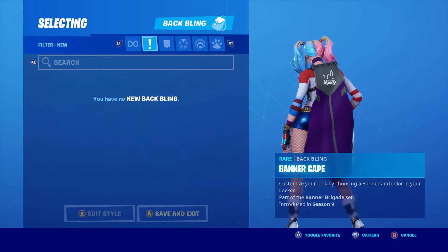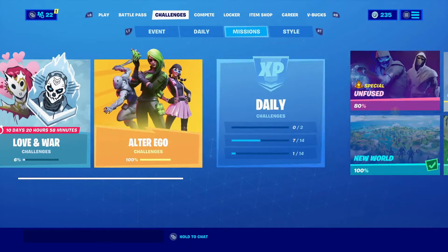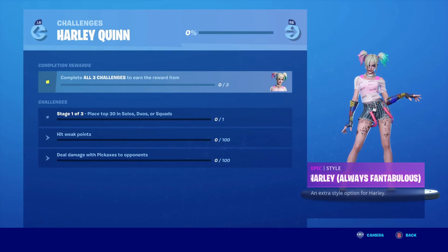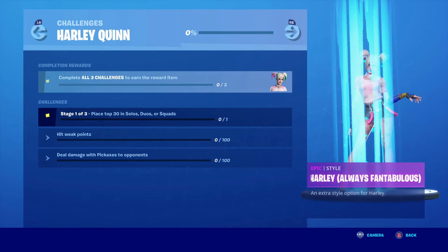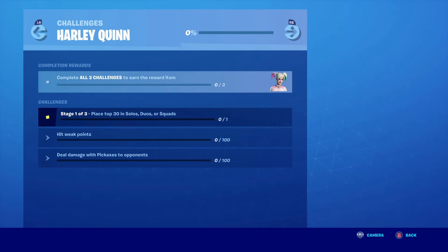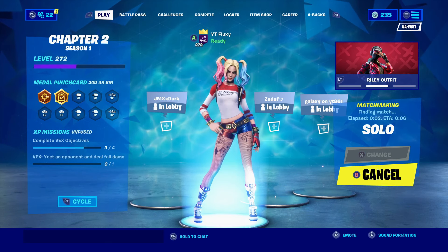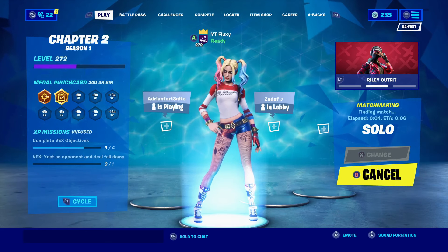Let's see where the challenges are — they must be over here on the right. Yep, there we go, we got the Harley Quinn challenges right here. The first one to get the skin is place top 30 in solos, duos, or squads, which is pretty easy — that's only stage one. Then we got hit weak points, which is basically hitting trees where there's a little blue circle. Then deal damage with the pickaxe to two opponents, which is really easy — just wait to the end of the match.